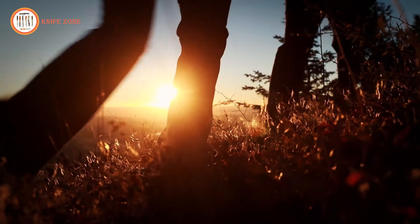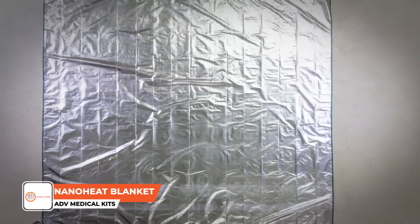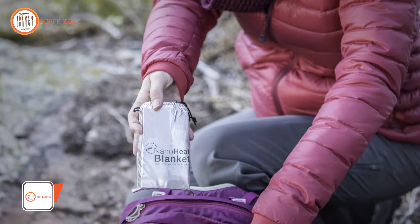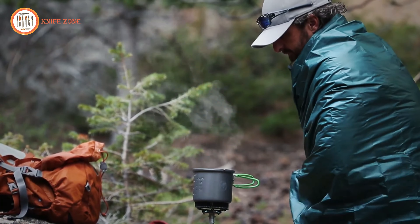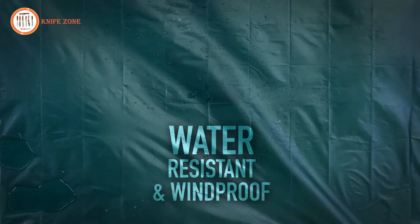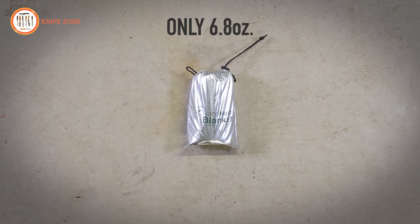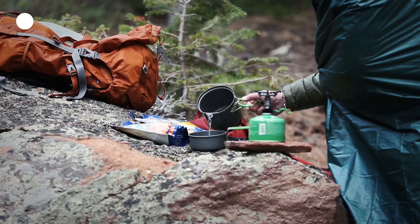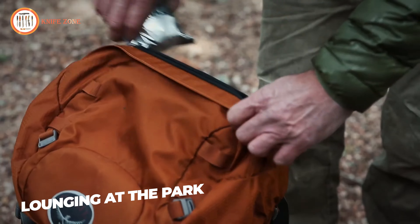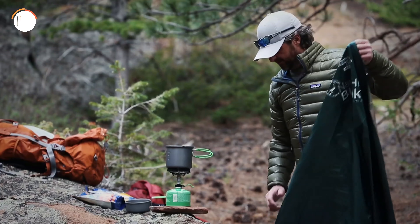In a world where outdoor activities and travel are commonplace, having a reliable source of warmth and comfort is essential. Introducing the Adventure Medical Kits Nano Heat Blanket. This compact and lightweight blanket provides soft, heat-reflective warmth, ensuring you stay cozy during your adventures. The Nano Heat Blanket features an innovative design with an 80% heat-reflective coating on one side to keep your body heat close and a water-repellent finish on the other to keep you dry. Perfect for camping, picnics, or even just a chilly day, it easily folds into a small, portable bag that fits in the palm of your hand, weighing only 6.8 ounces. The Nano Heat Blanket combines convenience, warmth, and protection, making it a must-have for any outdoor enthusiast.